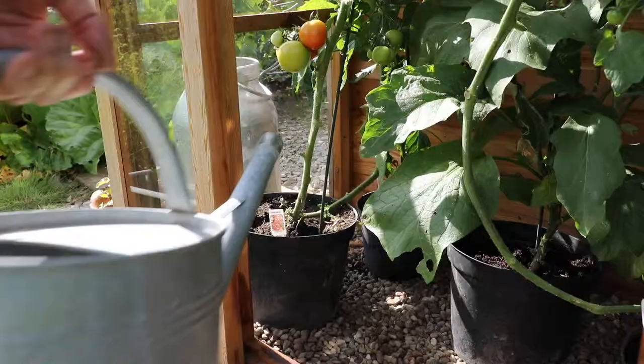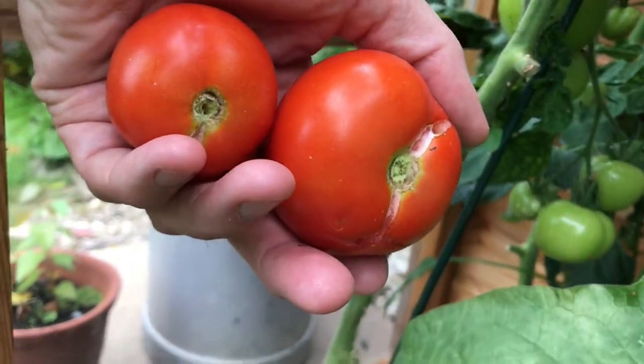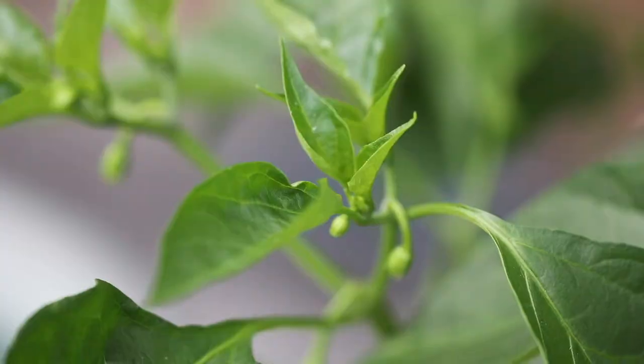I kept them watered regularly but some of the tomatoes did split. It didn't really affect the flavour but they just didn't look too nice — that's caused by not watering them regularly enough. They do need watering regularly, perhaps three or four times a day, to try and avoid them from splitting.